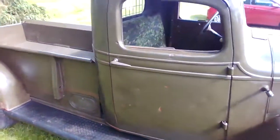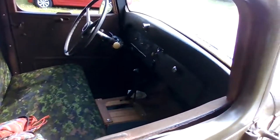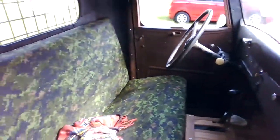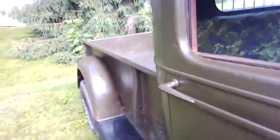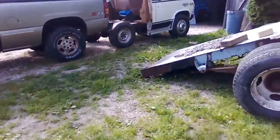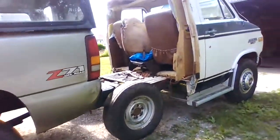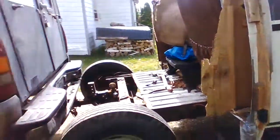Just about finished with the '36 now. The interior is looking pretty good. Went out to cruise night and found a few people who couldn't figure out what it was — I love it when they can't figure out what the hell it is.